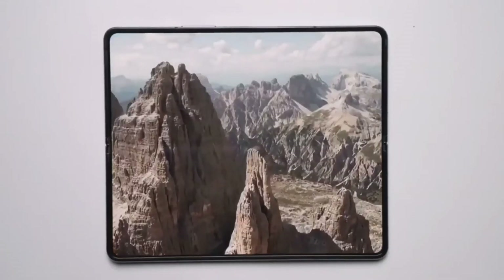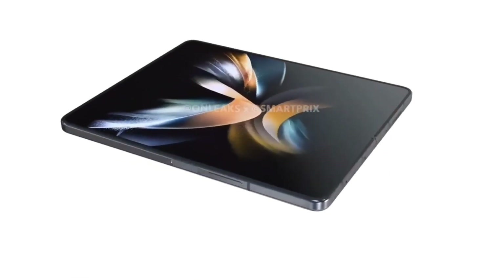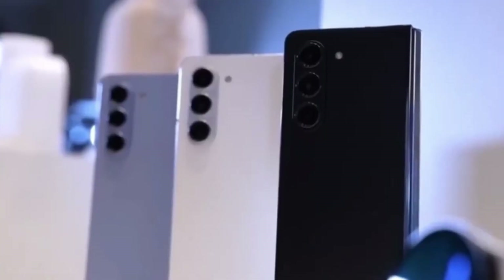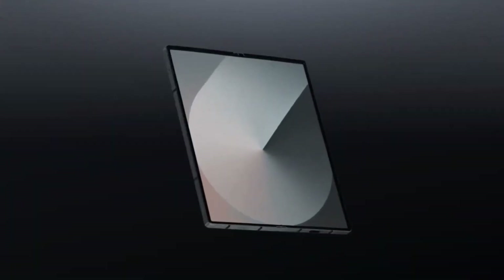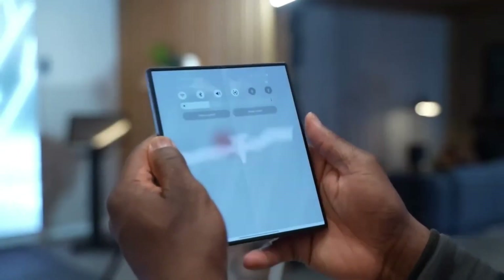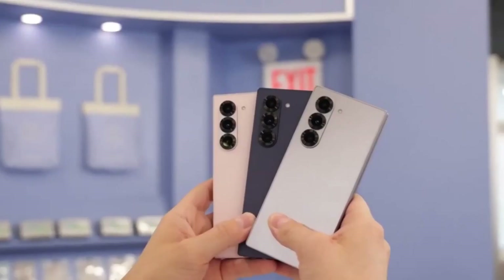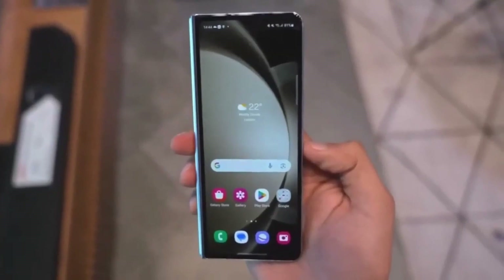One of the most notable upgrades on the special edition is the primary camera — a 200-megapixel main sensor, compared to the 50-megapixel sensor on the Fold 6. Other camera specs remain similar, including the telephoto lens and the 4-megapixel under-panel camera. The special edition also supports Wi-Fi 7, a feature found on only a few other Samsung devices like the Galaxy S24 Ultra, while the Fold 6 tops out at Wi-Fi 6E. The special edition will cost approximately $300 more than the Fold 6, priced at around $2,036 in South Korea versus approximately $1,743 for the 512GB Fold 6.